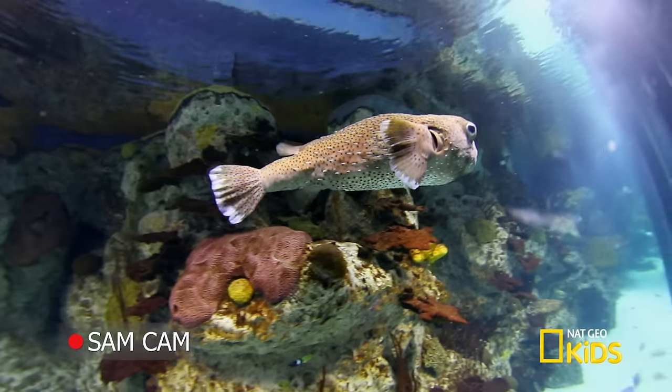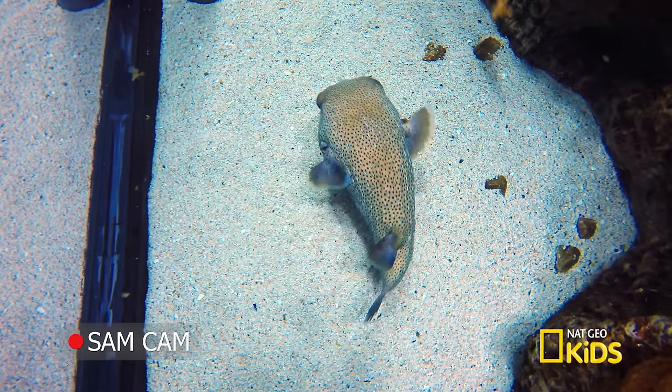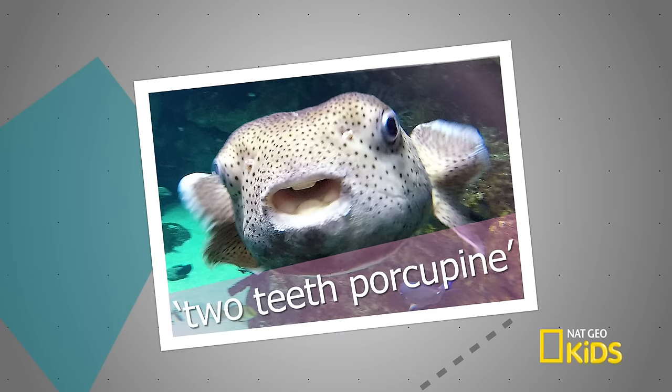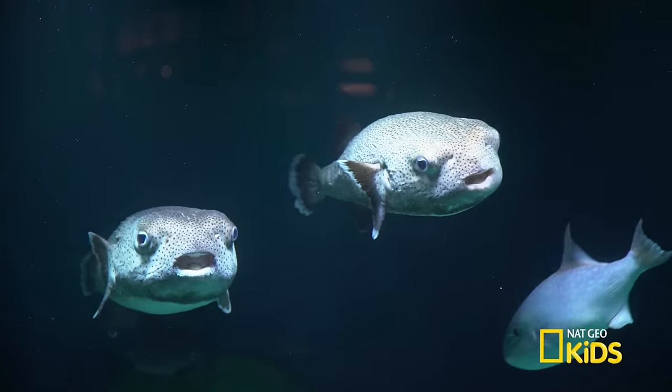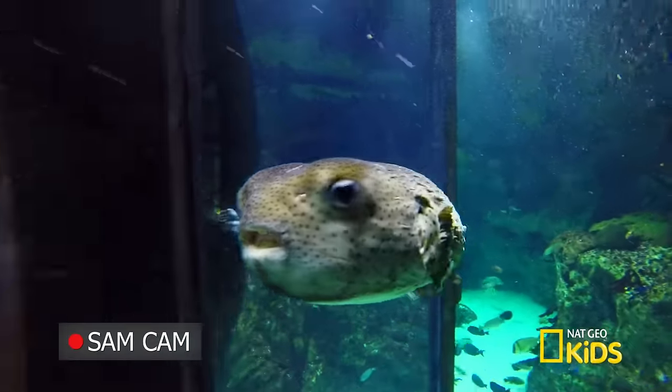Where did the spot fin porcupine get its name? They're called spot fin porcupines because — wait for it — they have spots on their fins. Another cool name, their scientific name is Diodon hystrix, which is Greek for two-teeth porcupine. They actually only have two teeth? Their upper and lower teeth are fused, so they only have one tooth on top and one on the bottom, like a beak. Wow, a beak? This really is a cool fish.